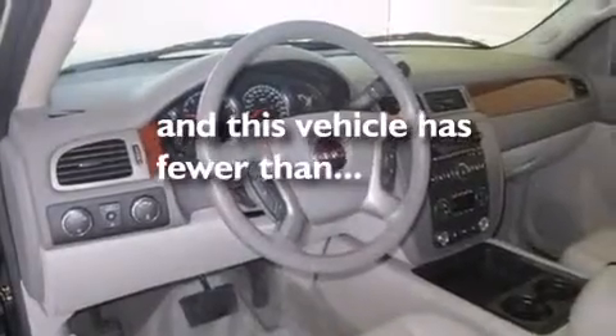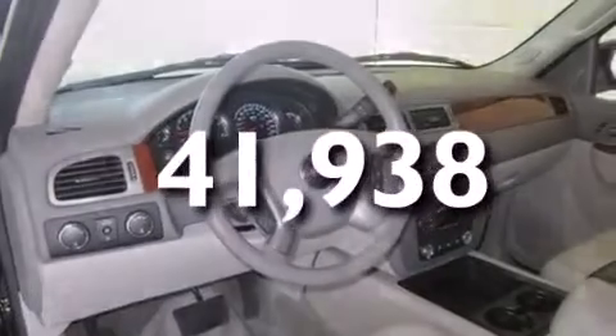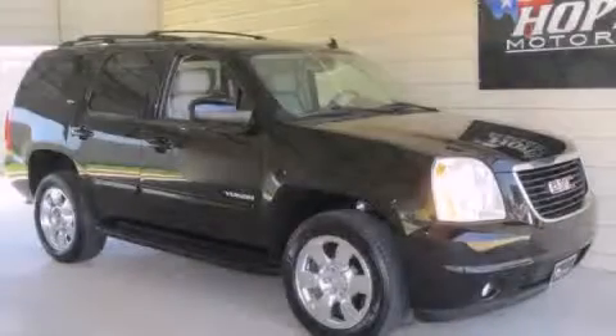This vehicle has fewer than 42,000 miles on the odometer. We invite you to contact us today to learn more about this vehicle.